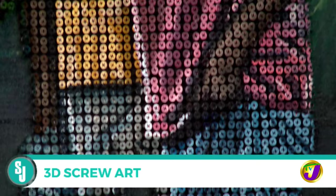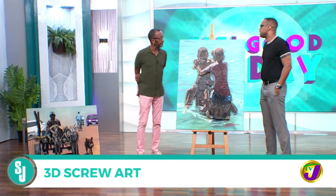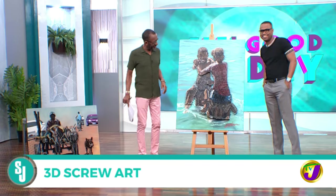Is there an audience for this in Jamaica? There is. I have been posting these pieces on Instagram and Facebook, and each time I post one I get a lot of comments and people asking what's the price, is it available for sale. I've done about five previous pieces and they've all sold in seconds. So there is an audience for it.